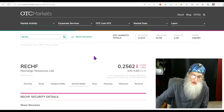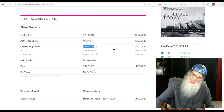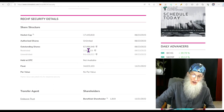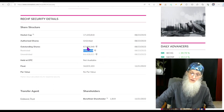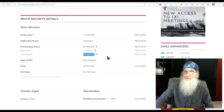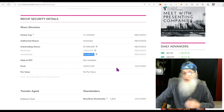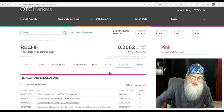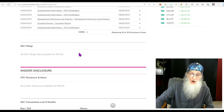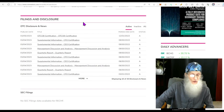The share structure for Recharge Resources isn't bad. Outstanding share count is about 68 million. If we subtract the restricted shares from that, we'd have about 64 million in the float. Not going to call it a low float, but it's not bad — it's an average float. Looking at her disclosures, we have no SEC filings to look at and all of her financials are on time.